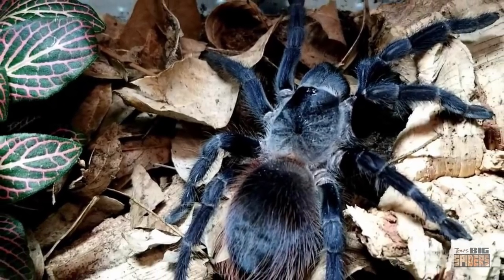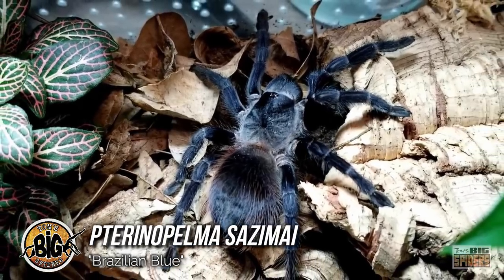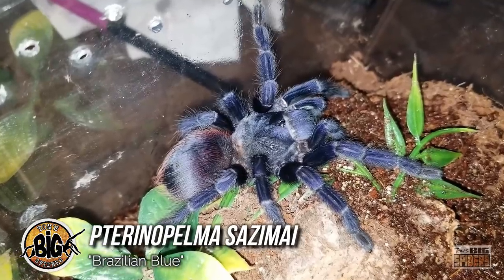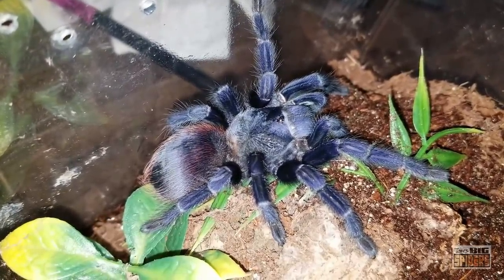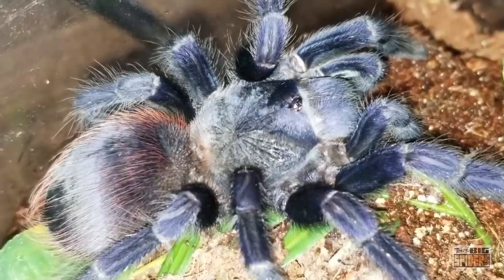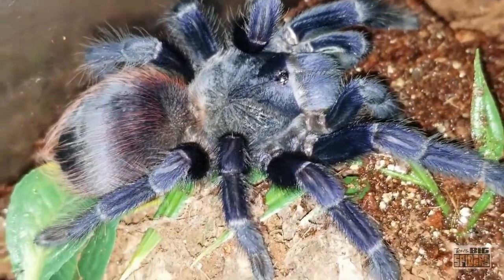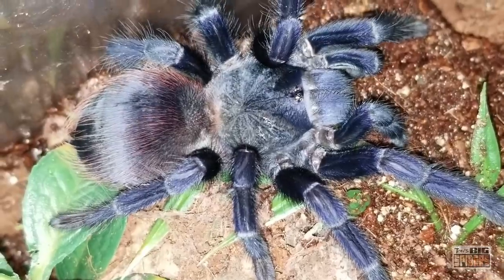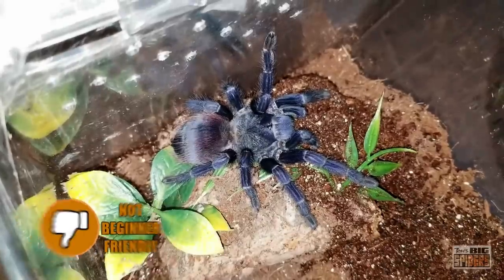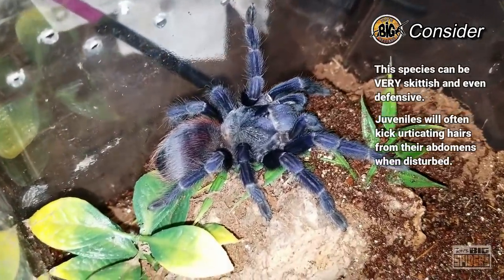Next up is a gorgeous full-blue new world tarantula from Brazil. The Thrixopelma sasme, or Brazilian blue, catches a lot of attention from new hobbyists due to its full blue coloration and for being one of the few blue new world tarantulas. Care for this species is quite simple and even slings are very hardy, appreciating a bit of moisture and some substrate to dig in. They tend to be good eaters overall and adults can be fairly visible. However, the sasme can be a particularly skittish and sometimes defensive tarantula, and smaller specimens have urticating hairs that they can kick from their abdomens if they feel threatened.